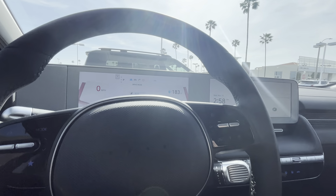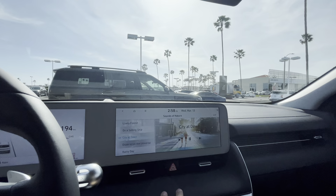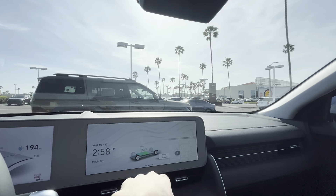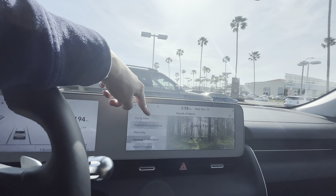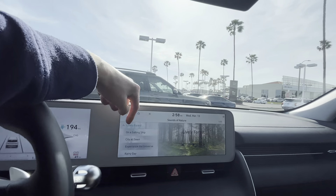The display is extremely customizable. Drive mode selector. One of my favorite features of the Ioniq is the sounds of nature. You can choose: lively forest, sailing ship, city, universe, rainy day, moment of meditation, and warm fireplace. I really like the lively forest one — which one is your favorite?